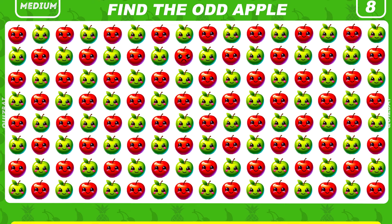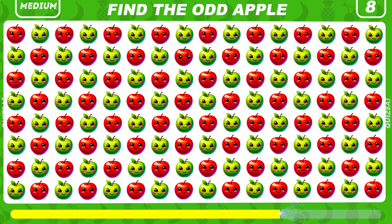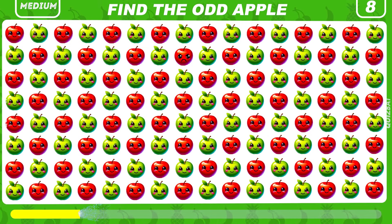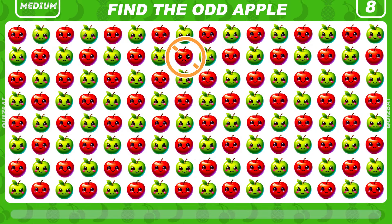Time to find the unique apple. Here is the apple that is different from the rest.